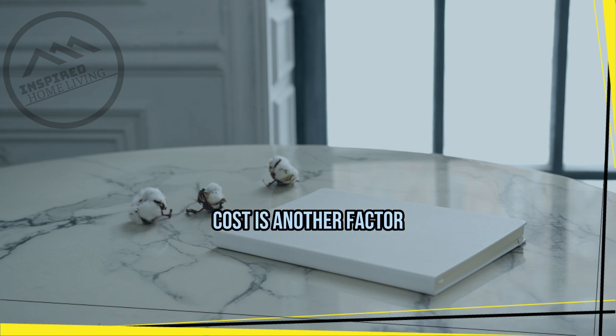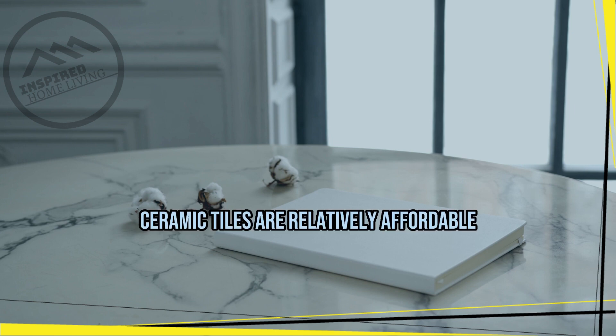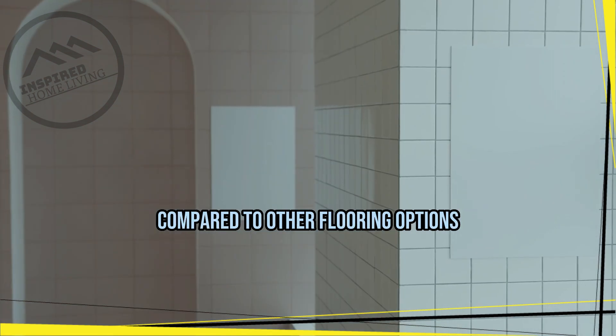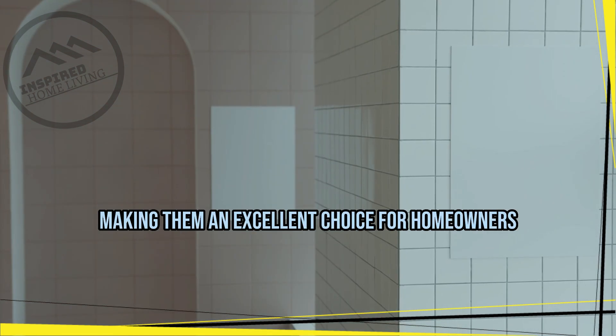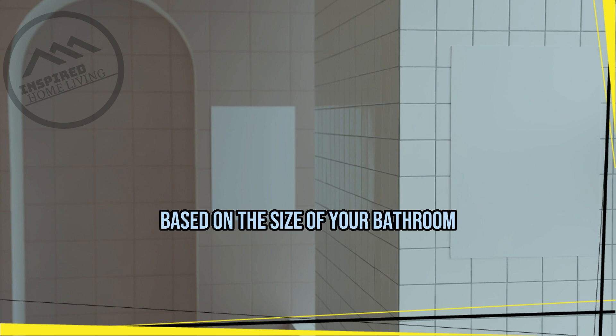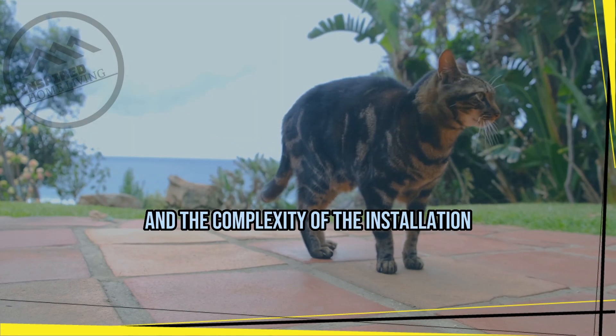Cost is another factor to consider when choosing ceramic flooring for your bathroom. Ceramic tiles are relatively affordable compared to other flooring options, making them an excellent choice for homeowners on a budget. Keep in mind that the cost of installation may vary based on the size of your bathroom and the complexity of the installation.